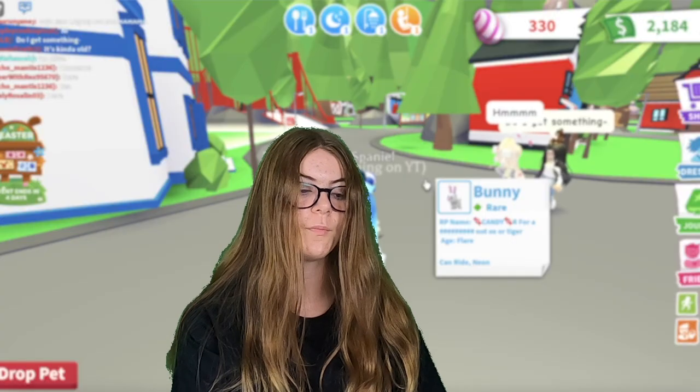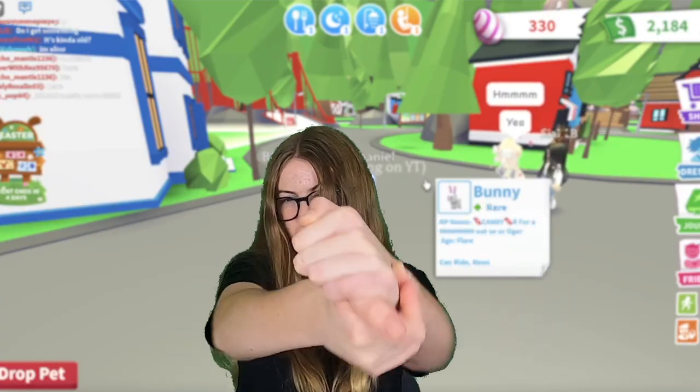I really hope you guys enjoyed this video, and I hope to see you guys in my next video. Goodbye.